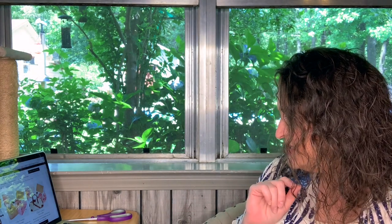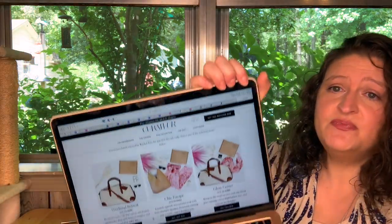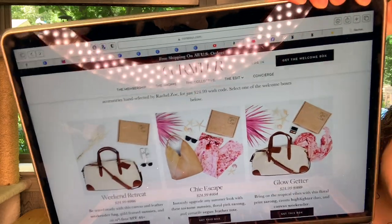And then you can get the Glow Getter, which has the floral sarong wrap, the cream highlighter duo, and the canvas weekender bag. So you go on there, use my link which is down below, type in WELCOME10, and you pick one of those boxes to come to your home. And then you brag to me about how you got the bag that I want.